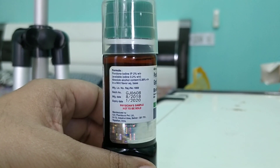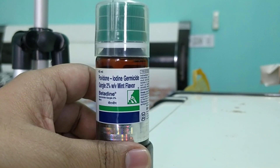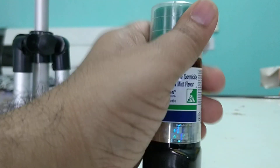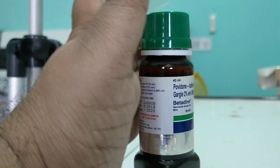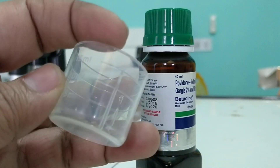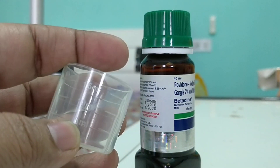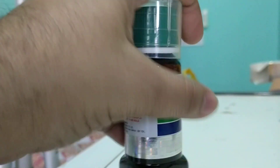So friends, this is the povidone-iodine, comes as a 2%. This is the formulation for gargling. What you need to do is: it comes as 40ml for a physician sample. You have to take 5ml of this Betadine, add another 5ml of water, so it's going to be 10ml. Gargle it two to three times a day.